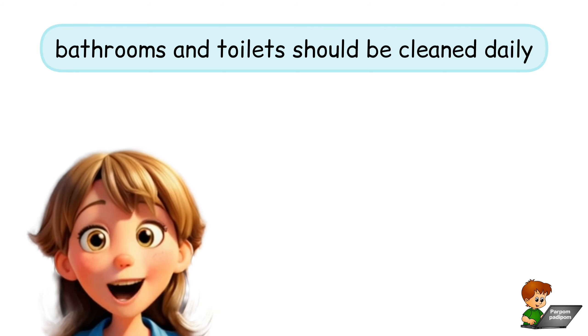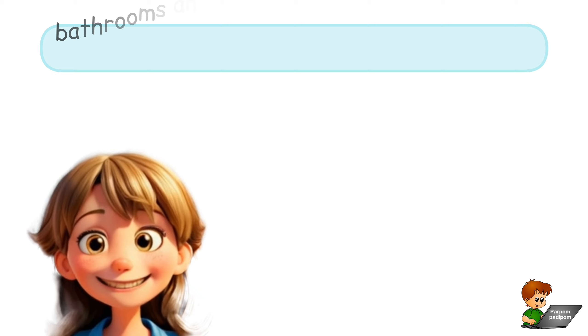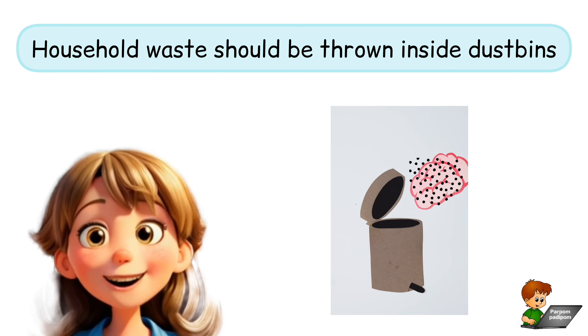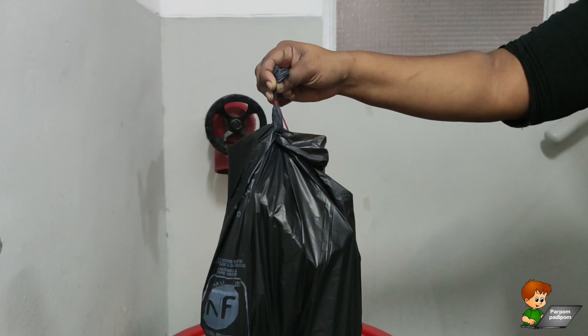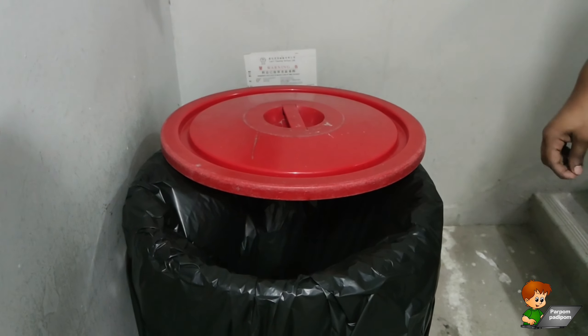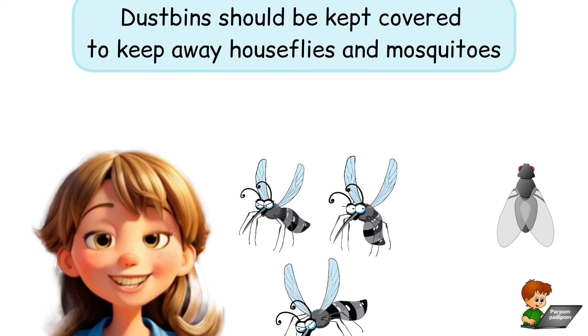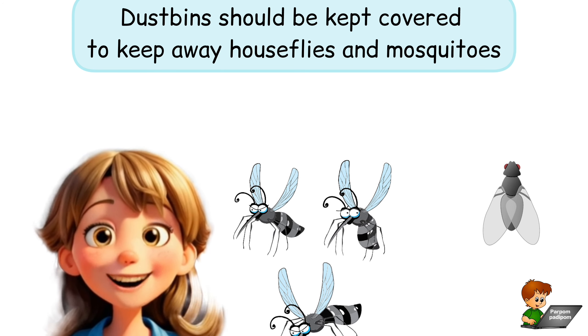The wash basins, bathrooms and toilets should be cleaned daily. Household waste should be thrown inside dustbins. Dustbins should be kept covered to keep away house flies and mosquitoes.